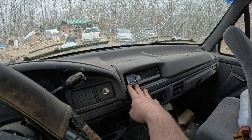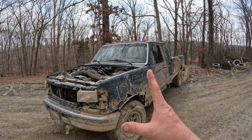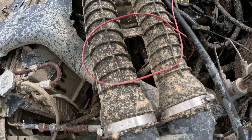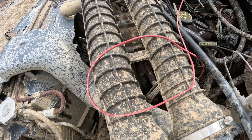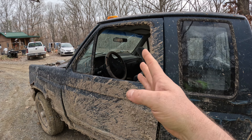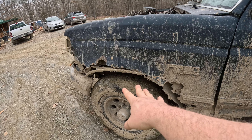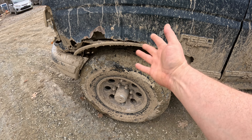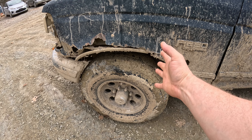Number 10: the radio doesn't work. Number 9: it leaks — it leaks oil, it leaks antifreeze, it even leaks power steering fluid, and the windshield leaks. That little pond there on the dash — that's probably why the radio doesn't work. Number 8: the tires. They're street tires, not that big, and they don't have mud tread — no good off-road.